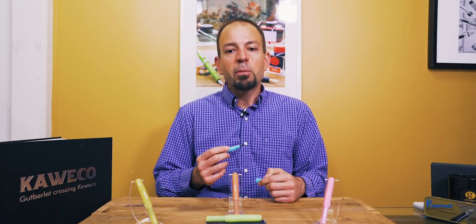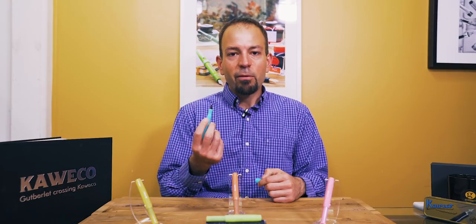If you already have a Kaweco Sport, leave a comment below with your favorite design. Thank you for watching, and hit subscribe so you don't miss another exciting pen video. Stay inky, my friends — take care!